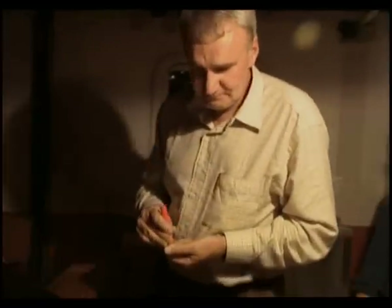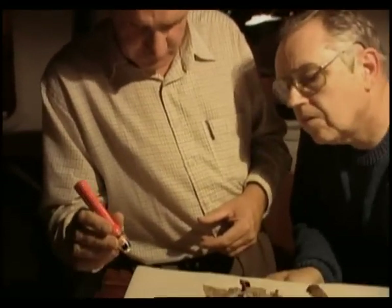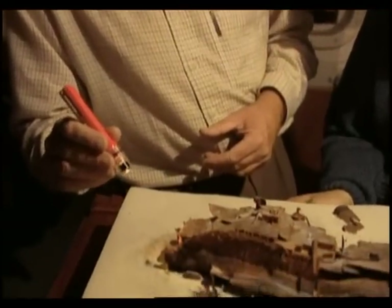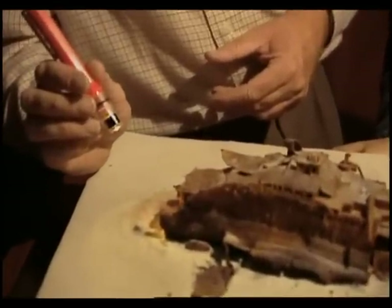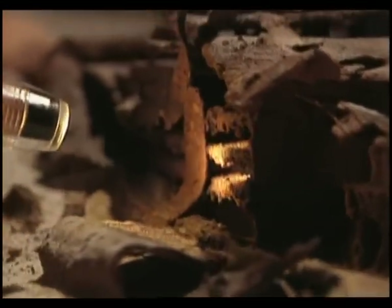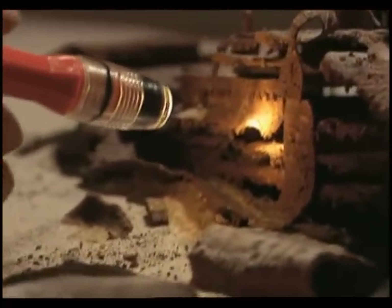Understanding how the stern arrived on the bottom is a bit more puzzling. The stern wreckage is chaotic, and this too is an important clue. Livingstone and Garsky think that after the bow pulls the stern underwater, the bow and stern separate.